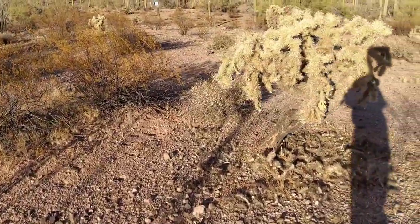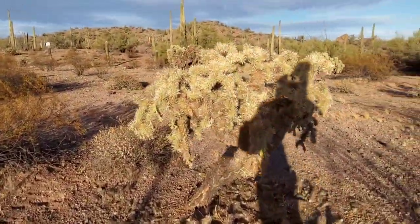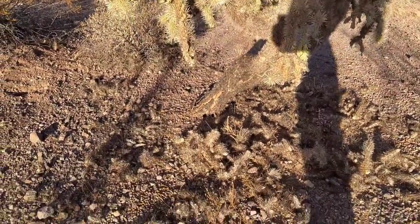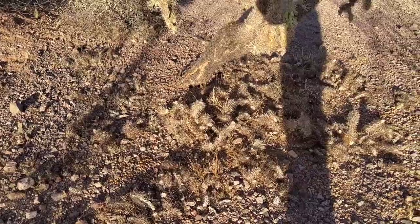This is where you really have to watch yourself — this is a jumping cholla. If you look down there you can see all the pods that will just latch on to you out of nowhere.